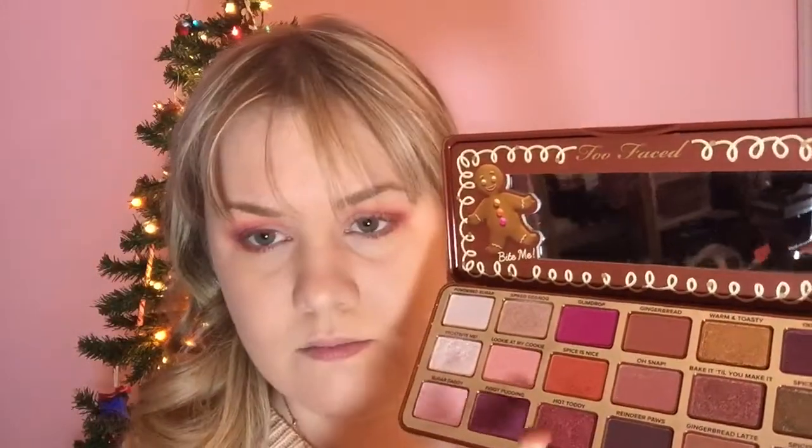Now, I am taking the shade called Hot Toddy, which is a sparkly plum color, and I'm applying it over top of the purple to give it some extra sparkle and shine.